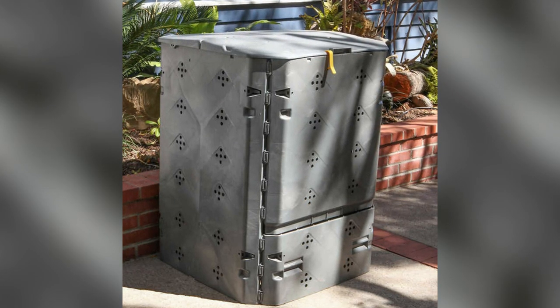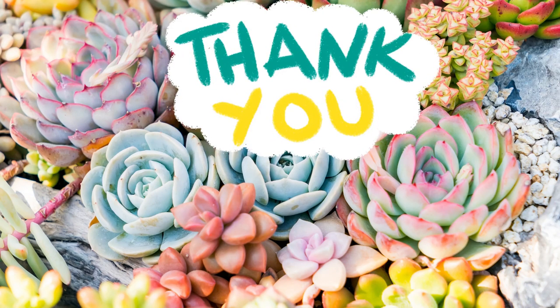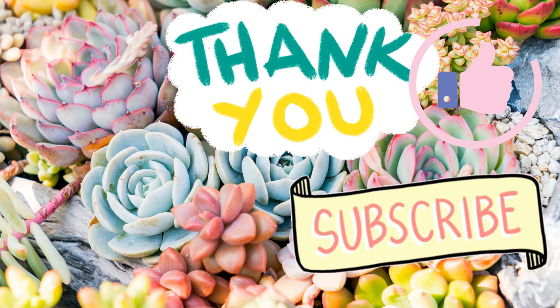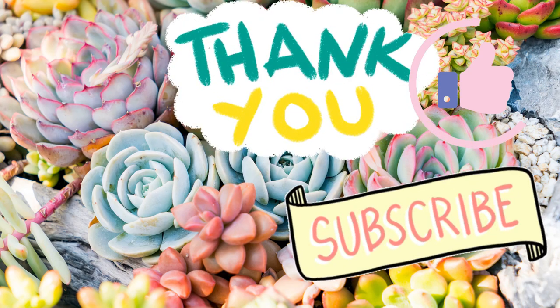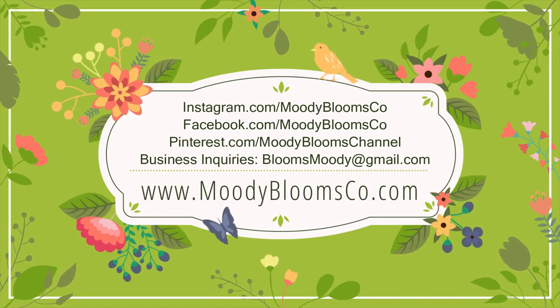Make sure to place on level ground for best results. Thanks so much for joining us on Moody Blooms. If you're new to the channel, please go ahead and subscribe and give that video a big thumbs up — let us know you enjoyed our content. Any questions or comments, please leave them below. I love hearing from you all and we'll see you next time on Moody Blooms.